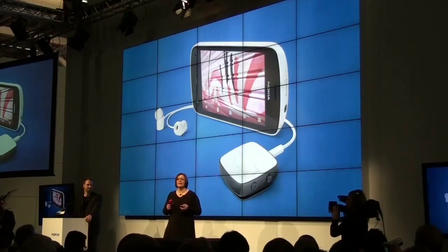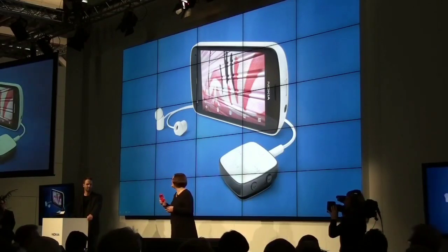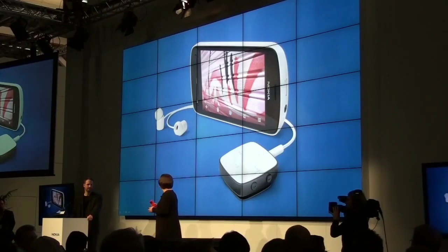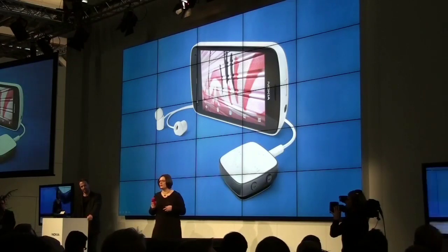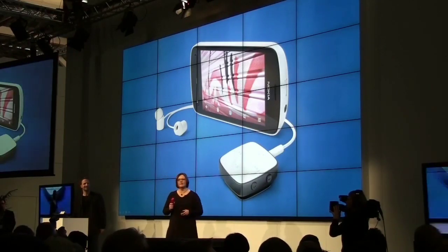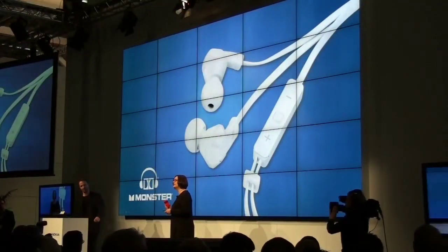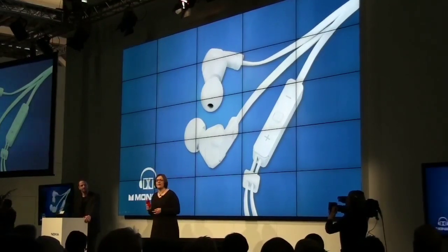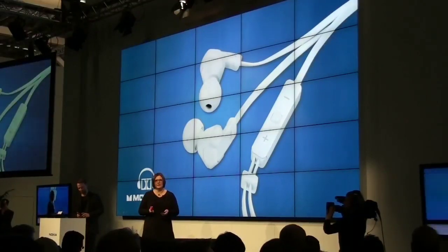And exclusive Dolby headphone technology to transform any stereo content into a personal surround sound experience on any headphone — a great excuse to use the Nokia Purity headsets by Monster that we gave you when you came in this morning. And finally, Dolby Digital Plus for 5.1 channels of surround sound for your TV, your home theater, or audio system.